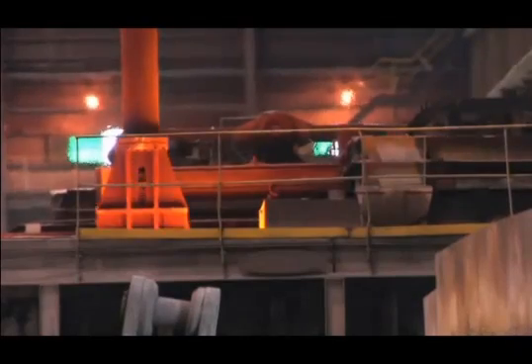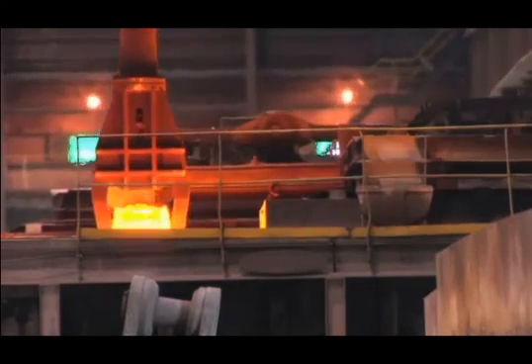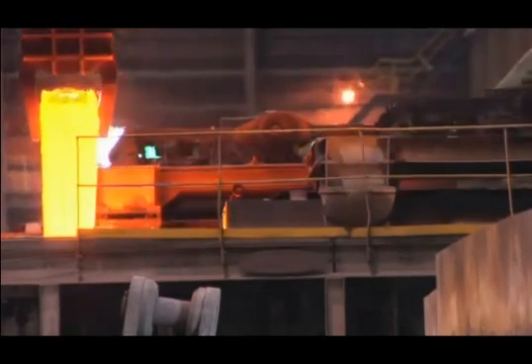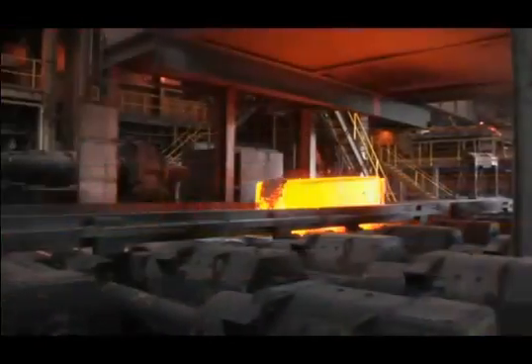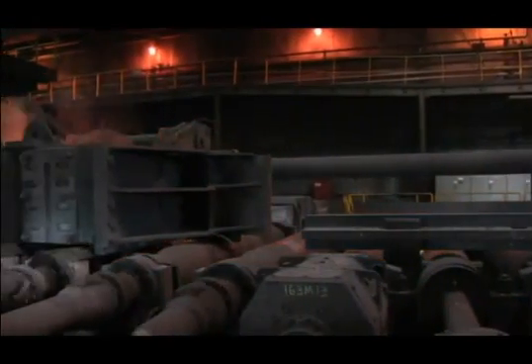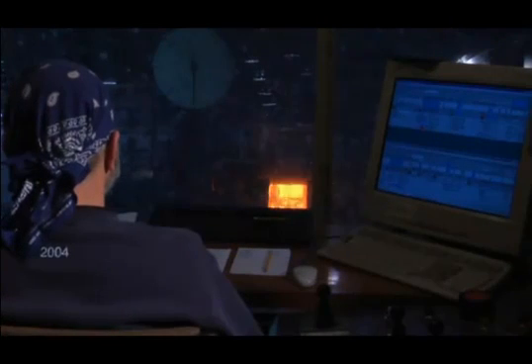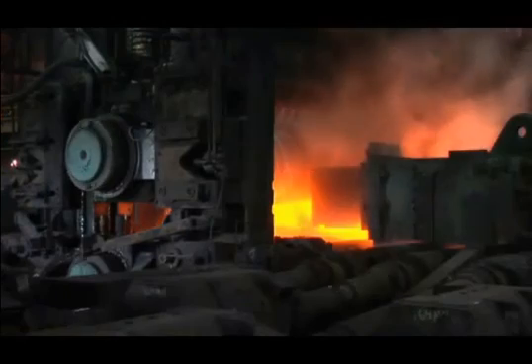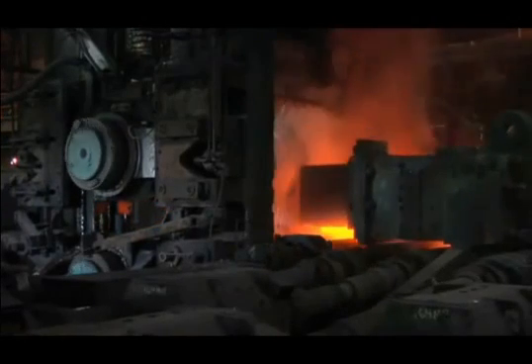At Faircrest, ingots are reheated to achieve uniform internal temperature, then transferred to the large reversing mill. The ingots pass between the grooved rolls and are reduced in size. This is called a reversing mill because after passing through the rolls in one direction, the ingot changes direction and passes through the mill again.